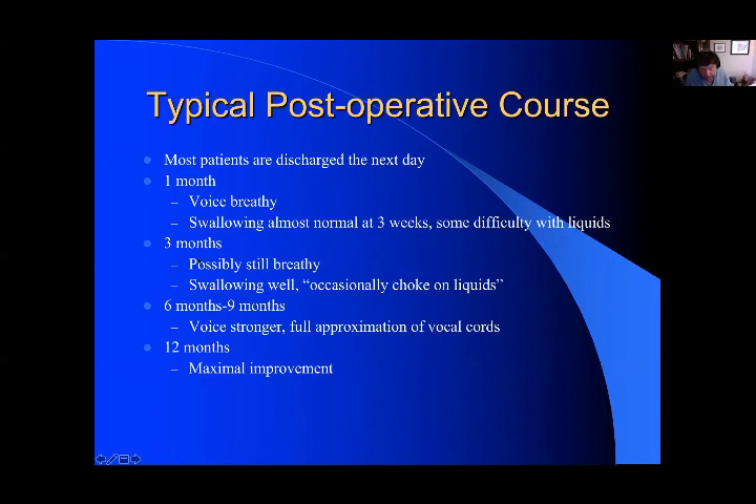In conclusion, a number of manifestations of SD exist, and experience in diagnosis is paramount. There's a variety of treatment options, and Botox continues to be the preferred primary therapy for adductor SD. Mild abductor dystonia can be improved by a combination of surgery and Botox. Finally, treatment should be based on a number of critical factors including severity of symptoms, the age and health of the patient, voice requirements, technical concerns, and the training and experience of the treating physicians. Thank you for your attention.